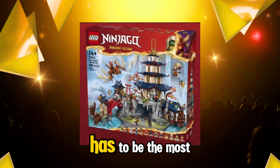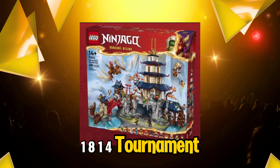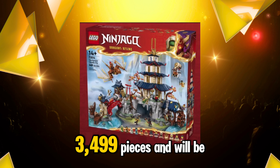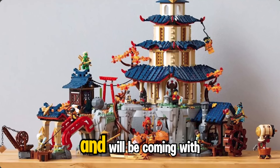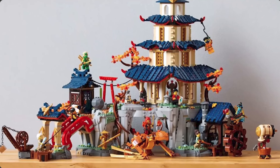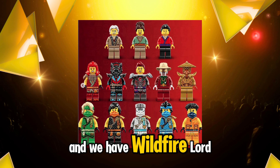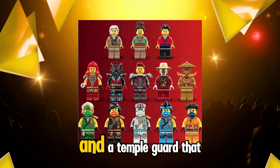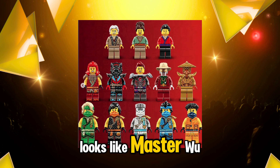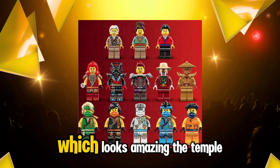Now moving on to what has to be the most expensive set in this wave: it's 71814 Tournament Temple City, 3,499 pieces, retailing for $250 and coming with 11 minifigures. Three of those minifigures are civilians, and we have Wildfire, Lord Roz and Jordana in their new suits, Mr. Pale — which is really nice and I'm so happy we're finally getting that minifigure — and a temple guard that looks like Master Wu, plus Lloyd, Cole, Zane, Nya and Eren all in their new suits, which looks amazing.